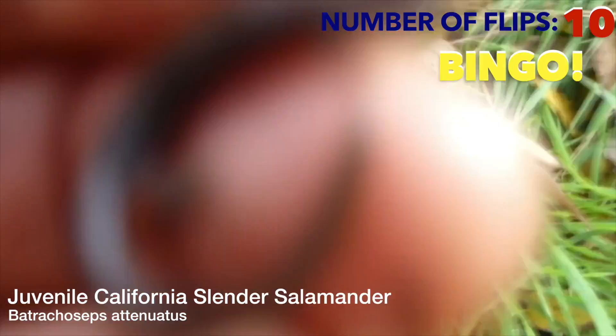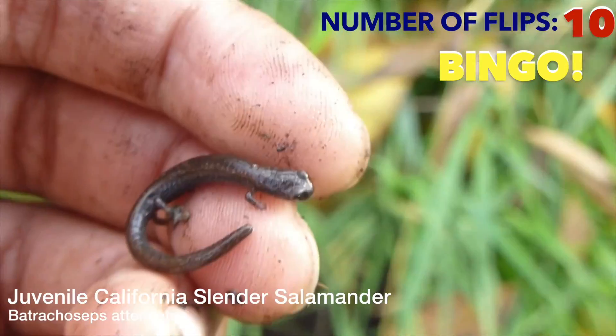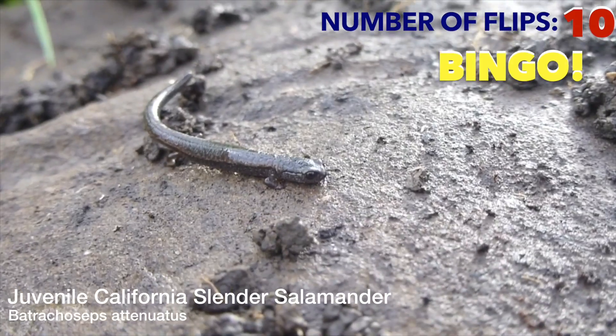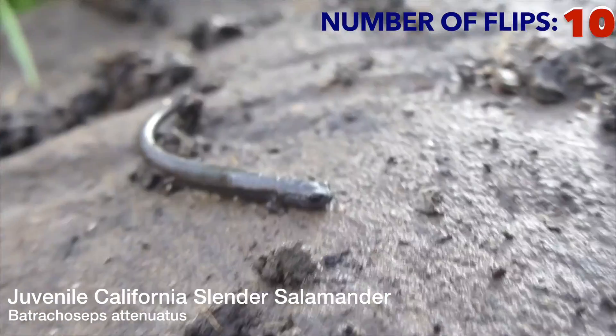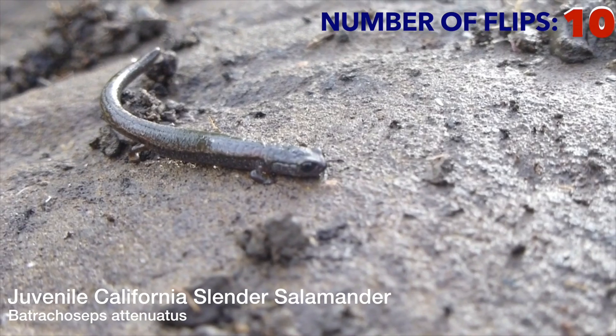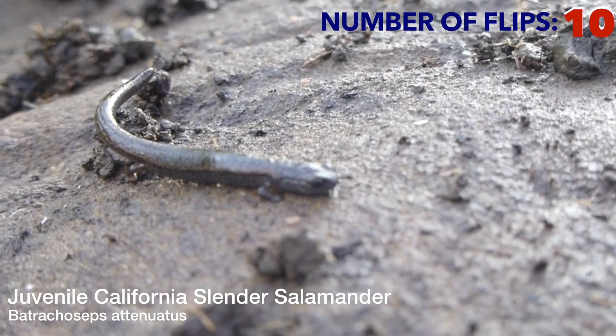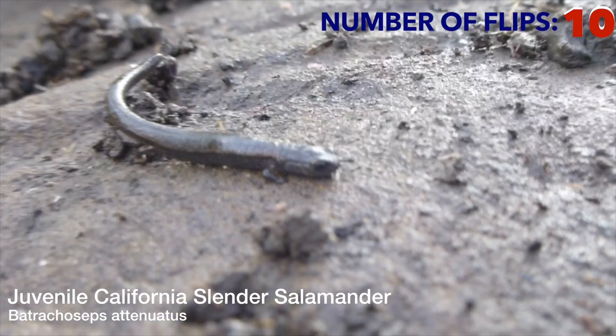This is another California slender salamander. It's also a juvenile, found underneath this rock here. They are very good at burrowing because they're so slender. They can go into insect burrows when it gets dry or hot, and that is one of the reasons why they're very slender.